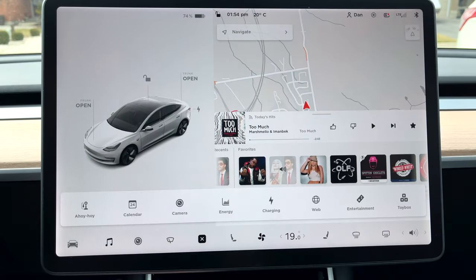Your Tesla Theater comes with Netflix and YouTube, but you can also get any other streaming service you want and watch it in full screen. Here's how.